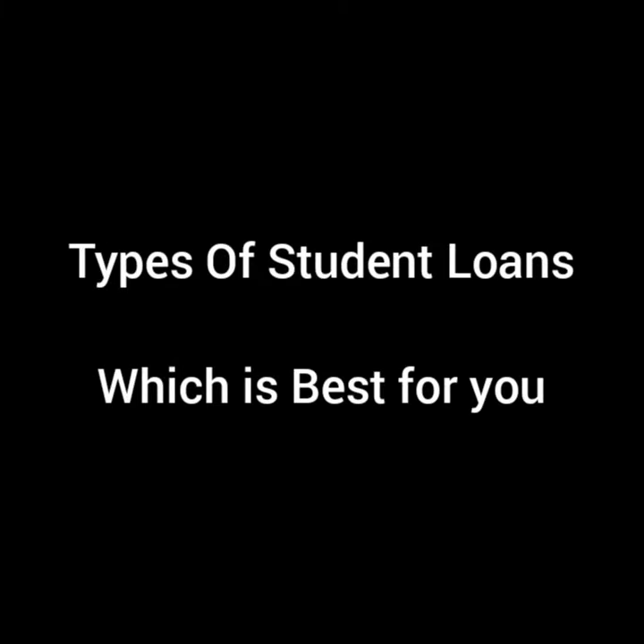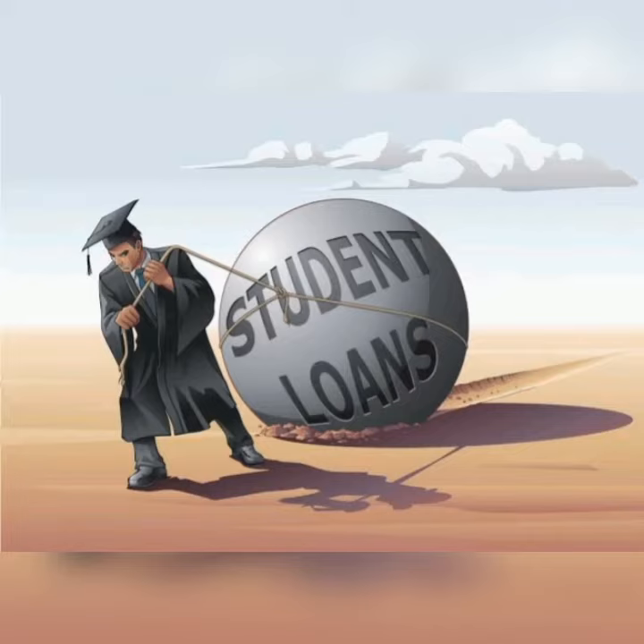Types of student loans — which is best for you? The three types of student loans are federal, private, and refinance loans.